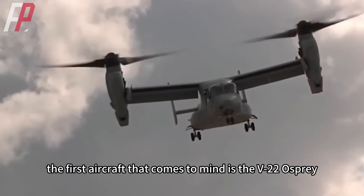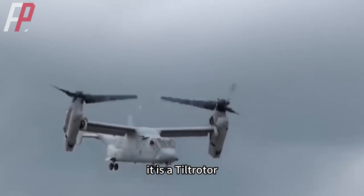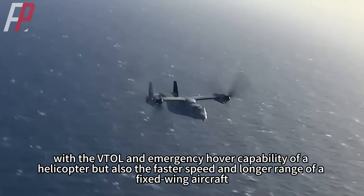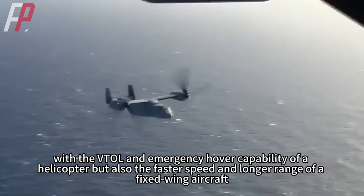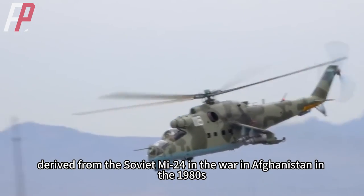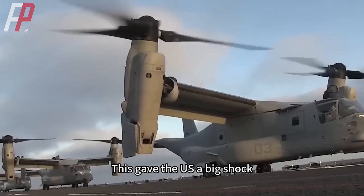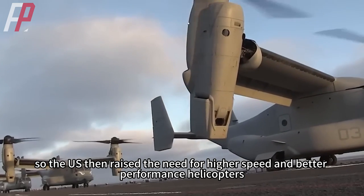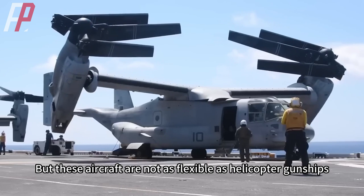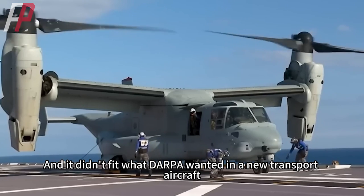When it comes to VTOL transport aircraft, the first aircraft that comes to mind is the V-22 Osprey. The Osprey is a tilt-rotor hybrid of a fixed-wing aircraft and a helicopter, with the VTOL and hover capability of a helicopter combined with the faster speed and longer range of a fixed-wing aircraft. The technical concept was inspired by the Soviet Mi-24's powerful performance in Afghanistan in the 1980s, which prompted the U.S. to pursue higher-speed, better-performance aircraft, leading to the V-22's creative configuration. However, these aircraft are not as flexible as helicopter gunships, so no combat versions were developed, and it did not fit what DARPA wanted in a new transport aircraft.